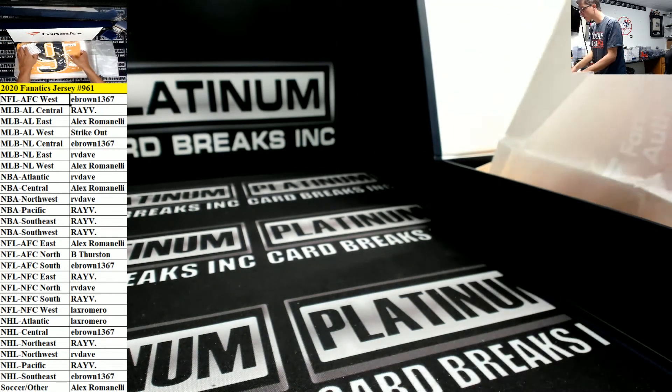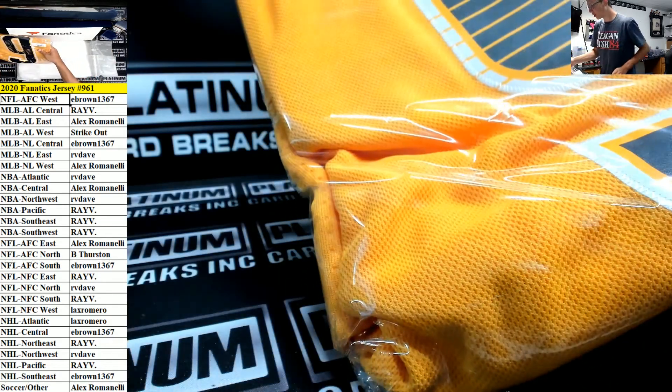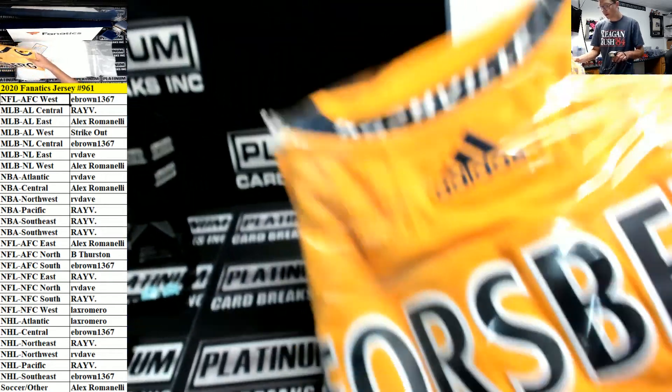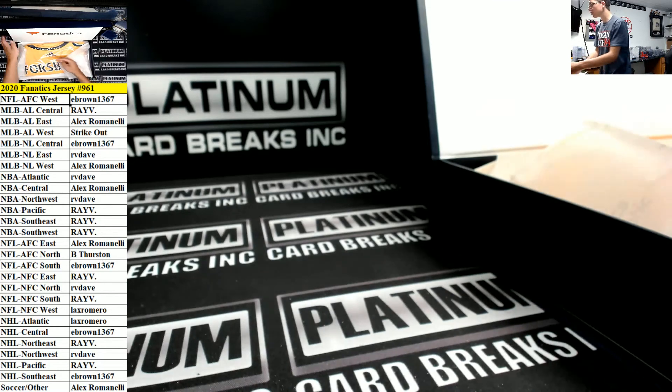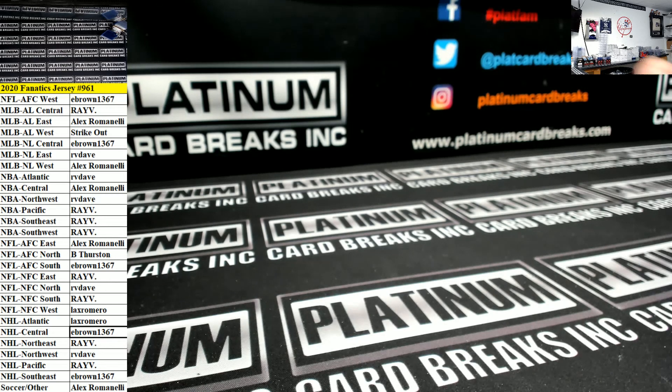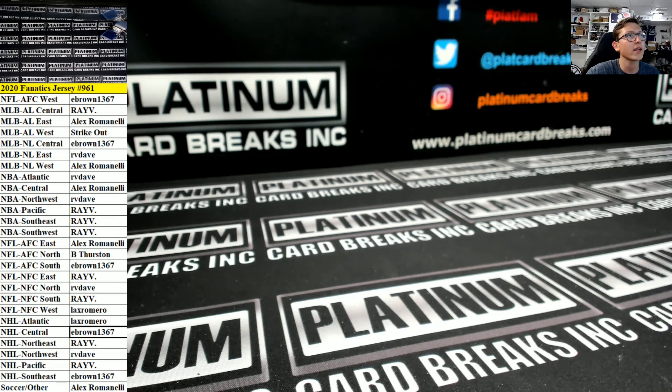Another hockey jersey — this one is Filip Forsberg for the Nashville Predators. NHL Central goes to e brown. Thanks for the Phil guys. Jersey number 961 is in the box, 962 is next — next you.